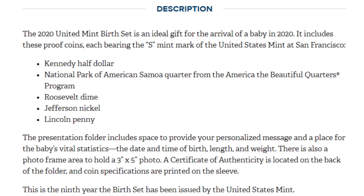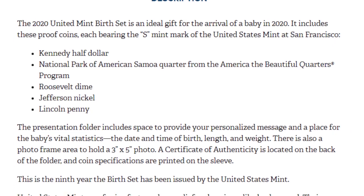This does not have all five quarters being produced throughout the year, but it does come with the first quarter for the release. So it's a great option for people that want proof sets but don't necessarily want all five quarters — you can celebrate your collection and celebrate a child at the same time.